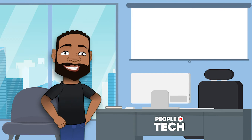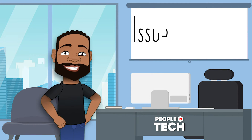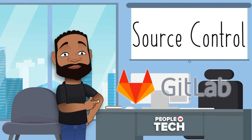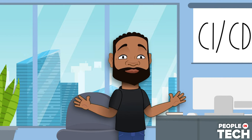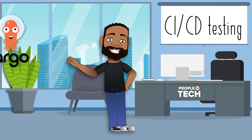Depending on where you work, for issue tracking — where we keep track of bugs and tickets — you might use Jira, Monday, or Asana. For source control, you might host your code on GitHub, Bitbucket, GitLab, or something different. For CI/CD, testing and deploying your code, there are too many tools to name honestly — Jenkins, Harness, JFrog, Argo — there are a lot of tools that do that piece.